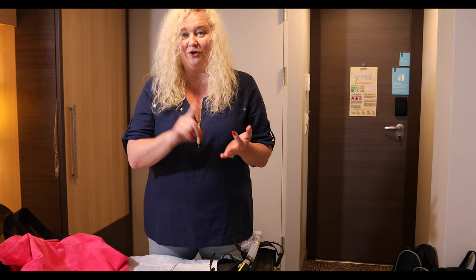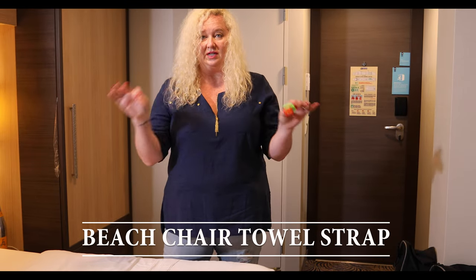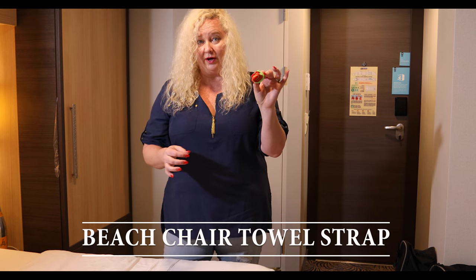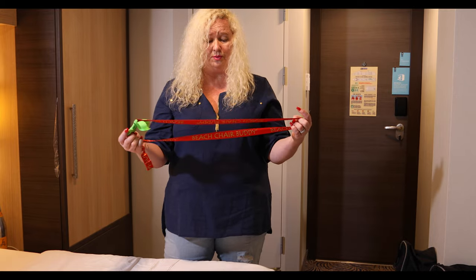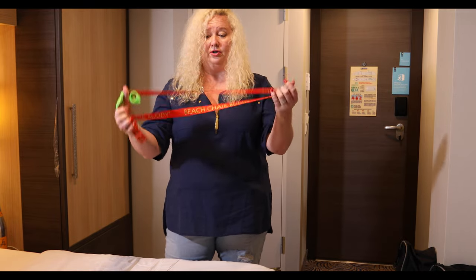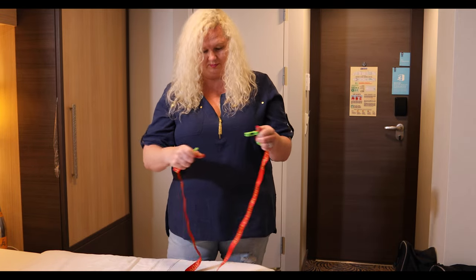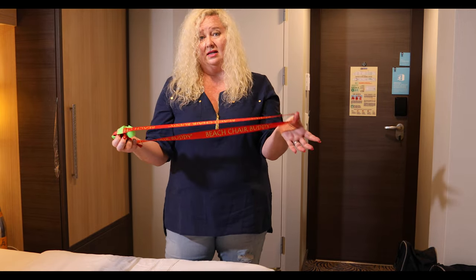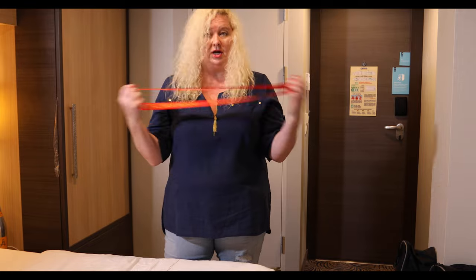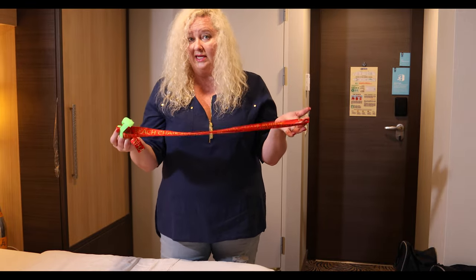I always bring mask, snorkel, and flippers with us. When you're out and about at a beach on shore or at the pool, these little tie-downs for your towels are great. I find them very compact — some people have big clips, but this one is the Beach Chair Buddy. It hooks around the chair, clips around the towel and chair. It's nice and flat; it doesn't jam up against you. For windy days, they're great.